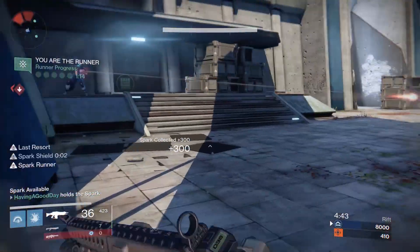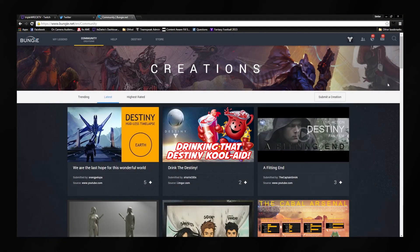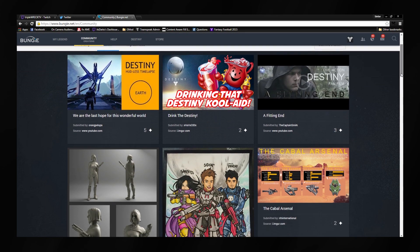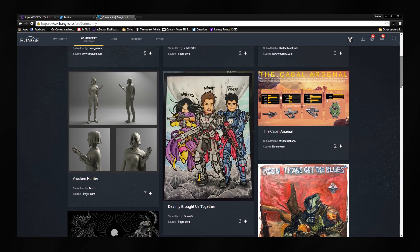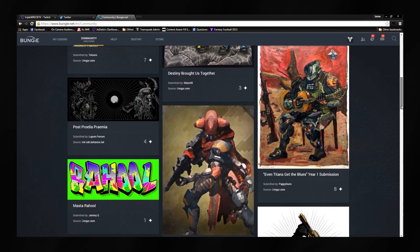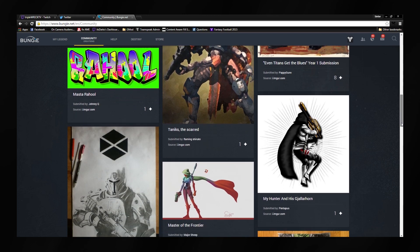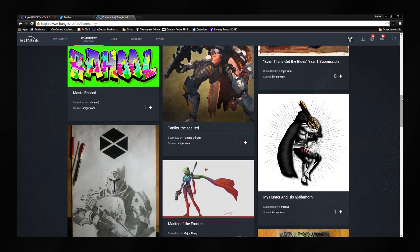Bungie.net has a new community section for you to submit your fan creations — the link is in the description. You can submit your fan creations within the next week for a chance to win prizes like a collector's edition of the Taken King or Blacksmith Shader. Others can go vote for their favorites, and whoever gets the most votes can win. Winners will be announced at the next weekly update, which is next week.